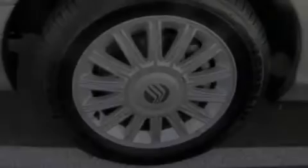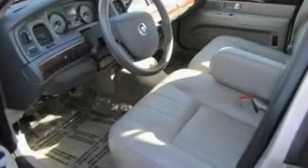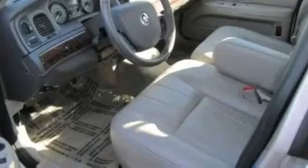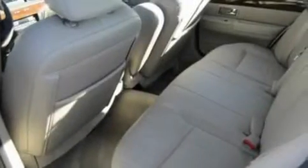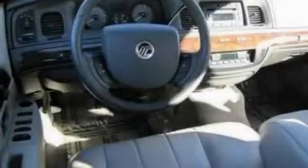Its top features include a power passenger seat, air vents for rear-seated passengers, cruise control, a 4-speaker stereo system, leather seats, a double wishbone independent front suspension, 17-inch wheels, a low tire pressure indicator, heated side-view mirrors, and this vehicle has fewer than 24,000 miles on the odometer.